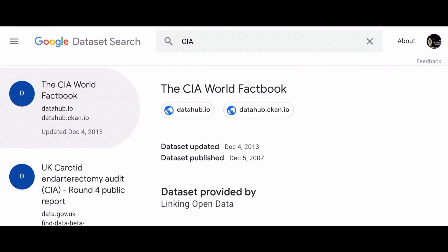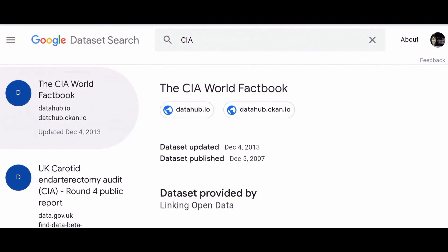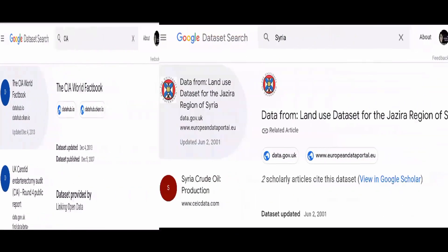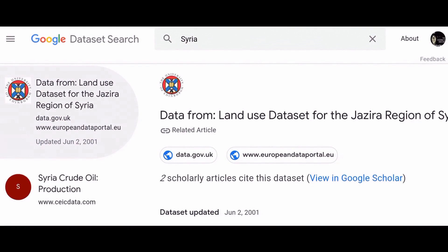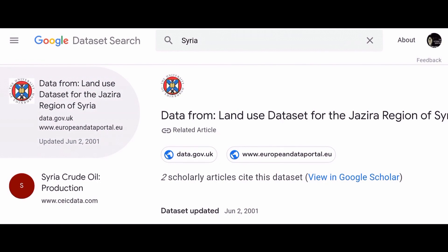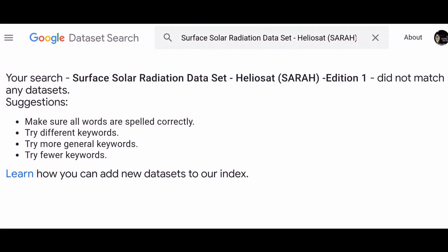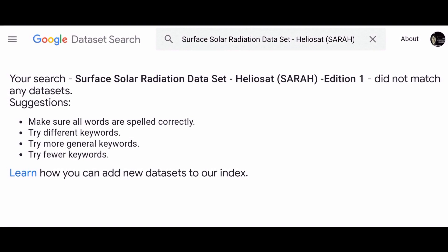The website takes Google's familiar approach and design for search and applies it to datasets published across the web. So if you need to look at historical weather trends, you can use a simple query like 'daily weather' to begin your research. Plus, the engine supports shortcuts that work on Google's regular search tool, like 'weather site:noaa.gov', to retrieve results only from the National Oceanic and Atmospheric Administration Agency in the US.